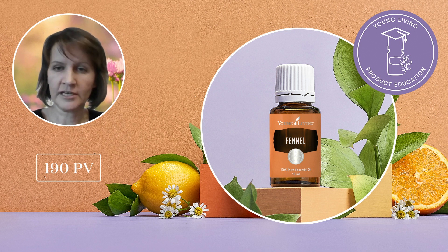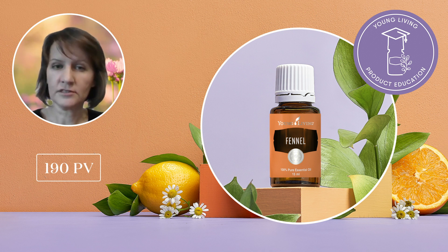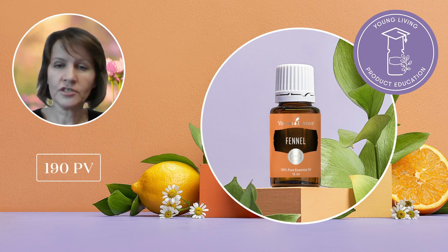With its warm, comforting, and relaxing aroma, it is no wonder it is a part of many of our blends like DiGize, AromaEase, Dragon Time, JuvaFlex, and many others, as well as some of our food supplements. Use it during your spiritual practices to promote feelings of courage, to face parts of the self that lack self-love, or to help ground you to Mother Earth energy. You can also blend fennel with frankincense, geranium, or ginger for a beautiful personalized fragrance.